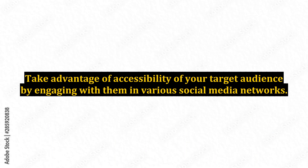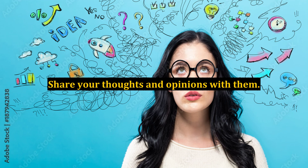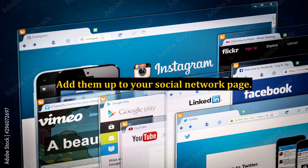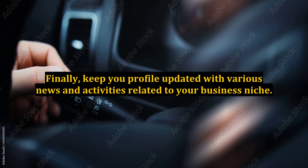Social media: take advantage of the accessibility of your target audience by engaging with them in various social media networks. Share your thoughts and opinions with them. Comment on their posts and add them to your social network page. Finally, keep your profile updated with various news and activities related to your business niche.